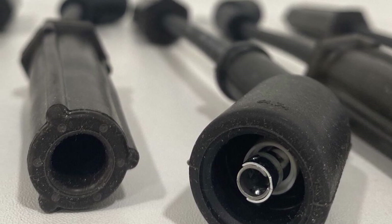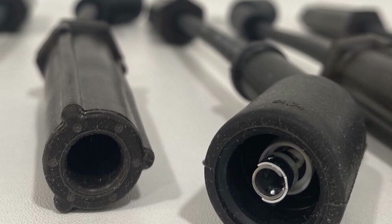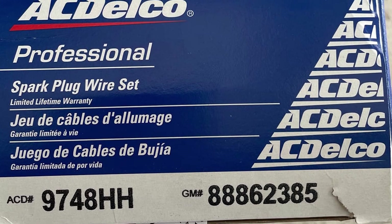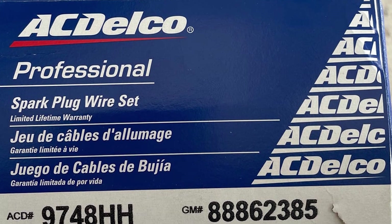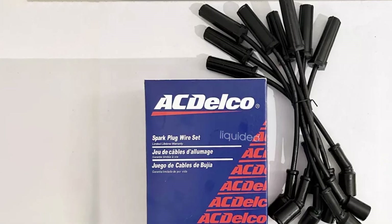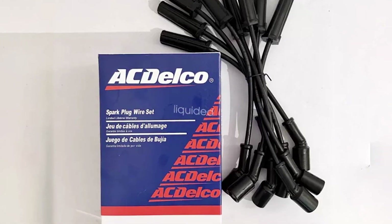Quality-wise, these wires are exceptional with high-temperature insulation that resists heat, chemicals, and abrasion. The precise engineering ensures a tight connection with the spark plugs and distributor, minimizing any potential for misfires and improving overall engine performance. The effectiveness in delivering a strong, consistent spark ensures optimal fuel efficiency and engine reliability.